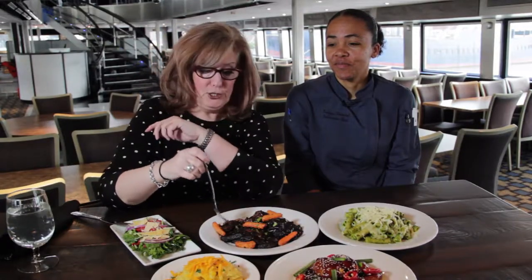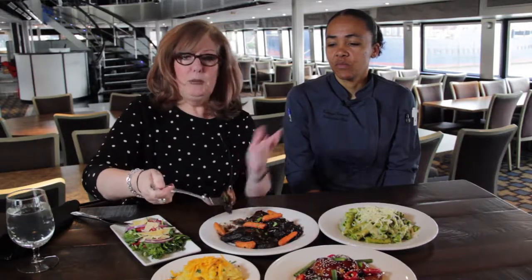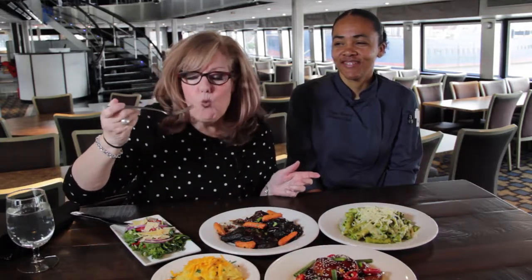Short rib. Don't mind if I do. In fact, it's all-you-can-eat short rib on the buffet on the Spirit of Philadelphia, prepared by this beautiful executive chef. Mmm.